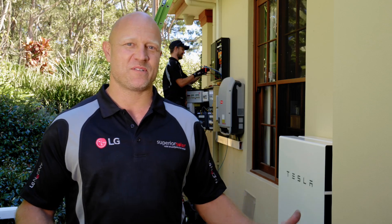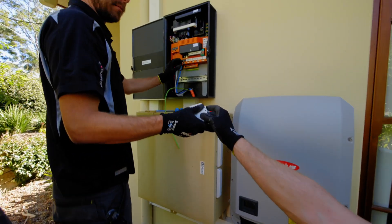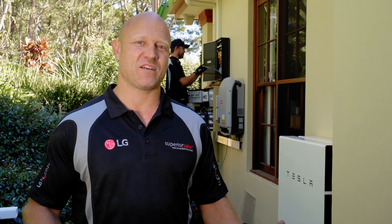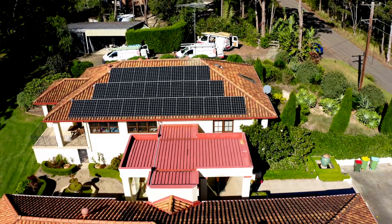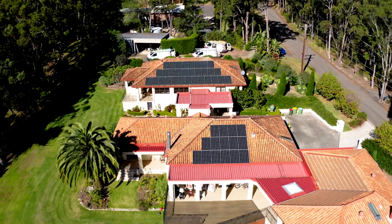Our team here at Superior Solar — at the moment we've got Aiden and Rowan doing an incredible job and are passionate about quality workmanship. That combined with the products we're offering, with the LG panels and the Tesla batteries, means that this installation is going to be powering up for decades to come. We'll see you next week.